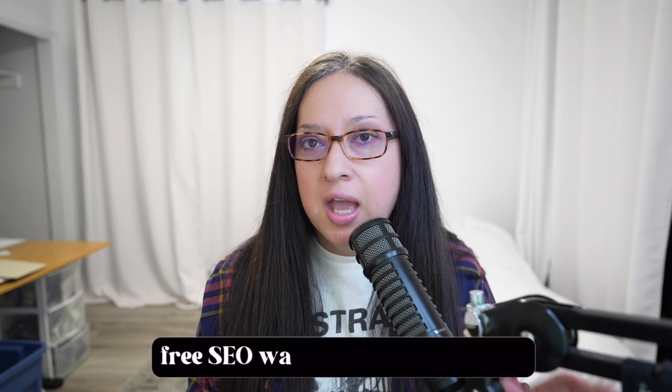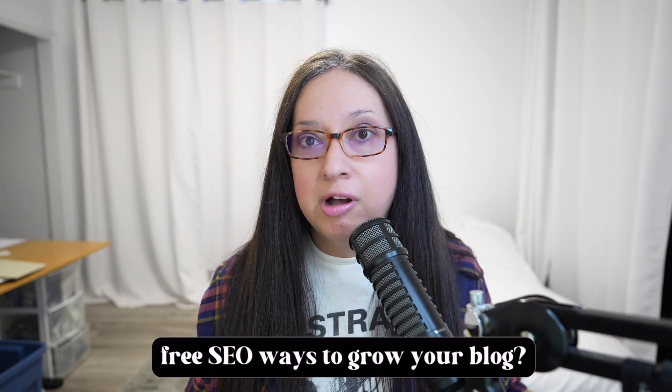Are you looking for free SEO ways to grow your blog? I'm here for you.